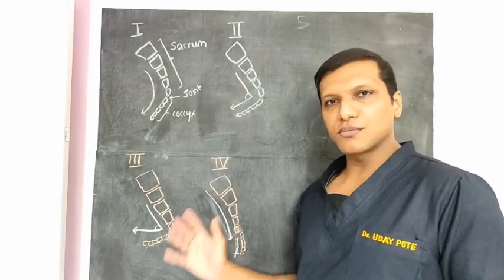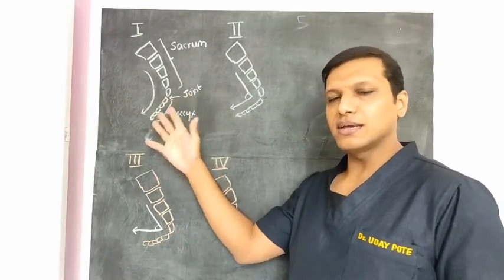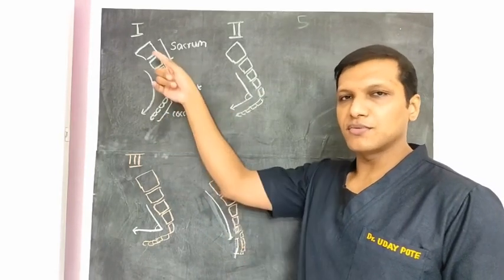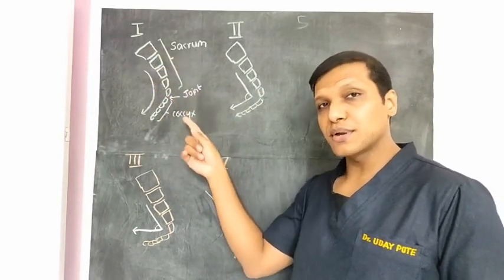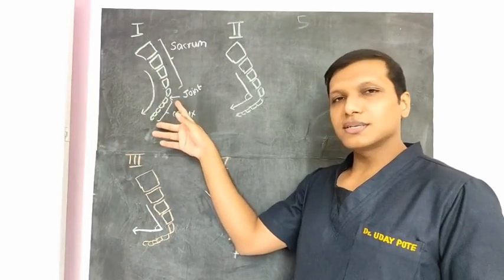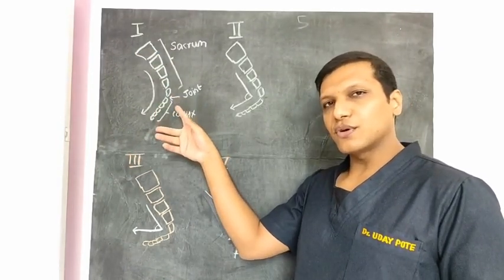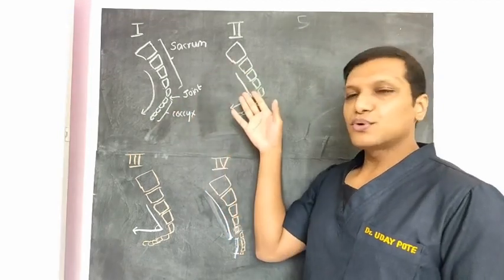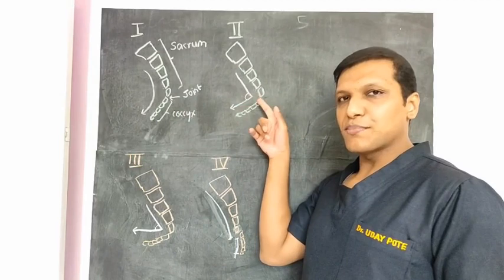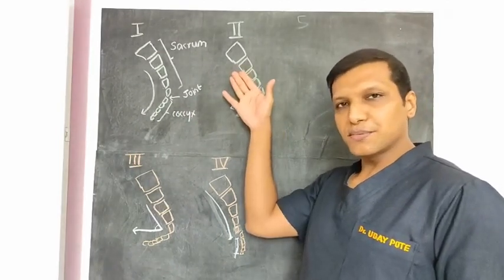There are 4 types that are commonly seen. Type 1 is normal, seen in 70% of people, wherein the sacro-coccygeal alignment has a smooth curve. In type 2, the coccyx is pointing more forward, with an apex forming an angle with the sacrum.